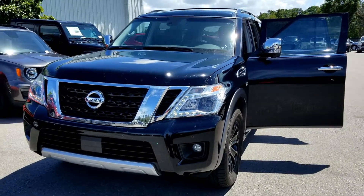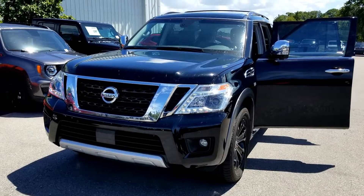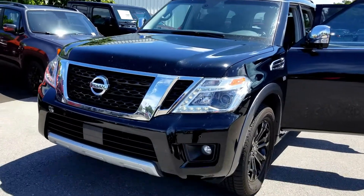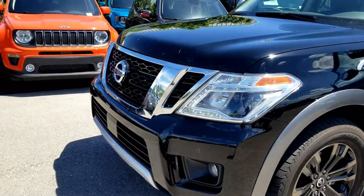Good afternoon folks, it's Crazy Ira again from Firkins Chrysler Jeep and Dodge in Bradenton. I just took in a gorgeous Nissan Armada — it's galaxy black in color, as you can see. It's got fog lights and front sensors.